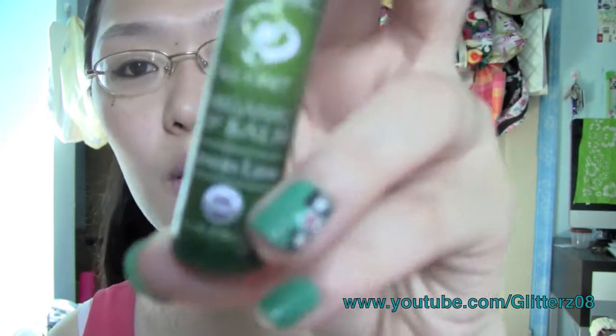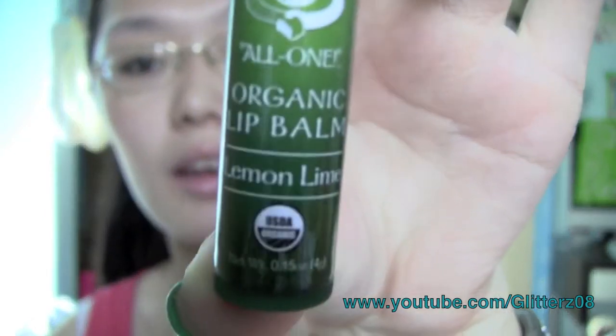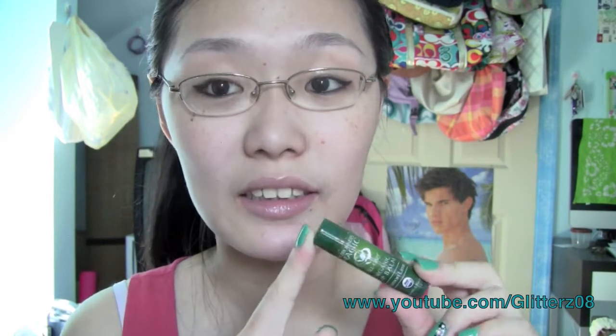First I have a little haul — I got some stuff from Dr. Bronner's, ordered online. The first thing is a Dr. Bronner's Magic All-One Organic Lip Balm in Lemon Lime. I actually used it under my lip gloss today right before this video and it is so moisturizing — as moisturizing as my CO Bigelow Rose Salve, but way more than EOS.